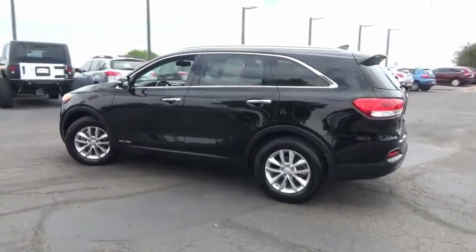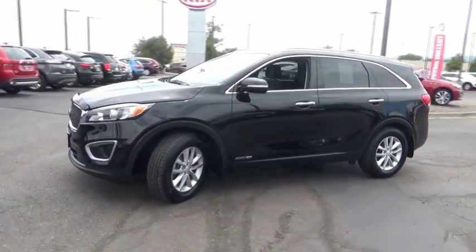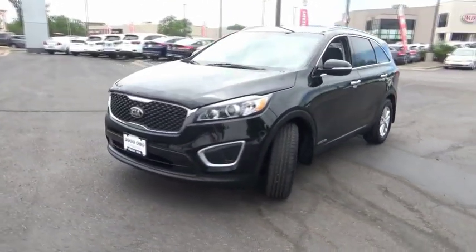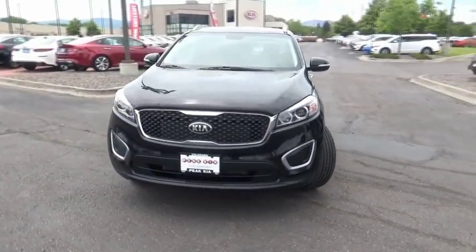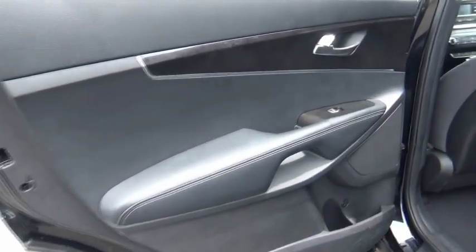This vehicle has less than 60,000 miles. Here are some of this vehicle's great options: trip computer, day-night rearview mirror, cargo net, perimeter alarm, tinted glass, engine immobilizer, smart device integration, four-piece floor mat set.